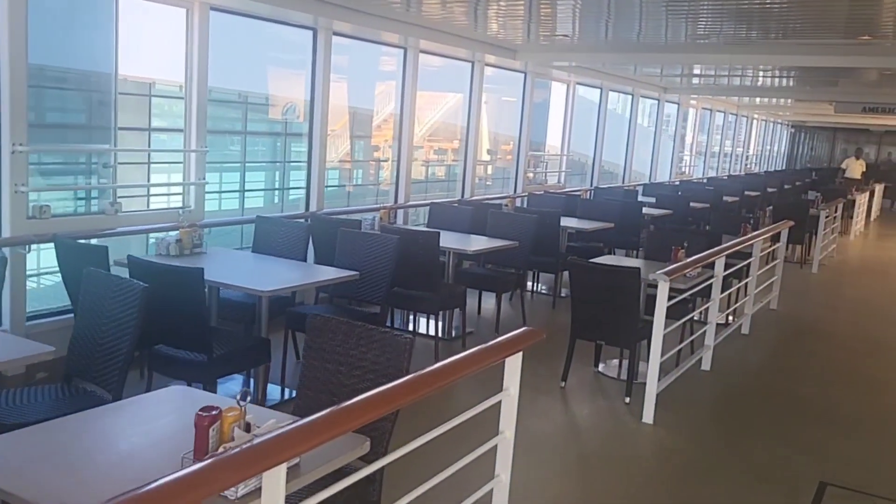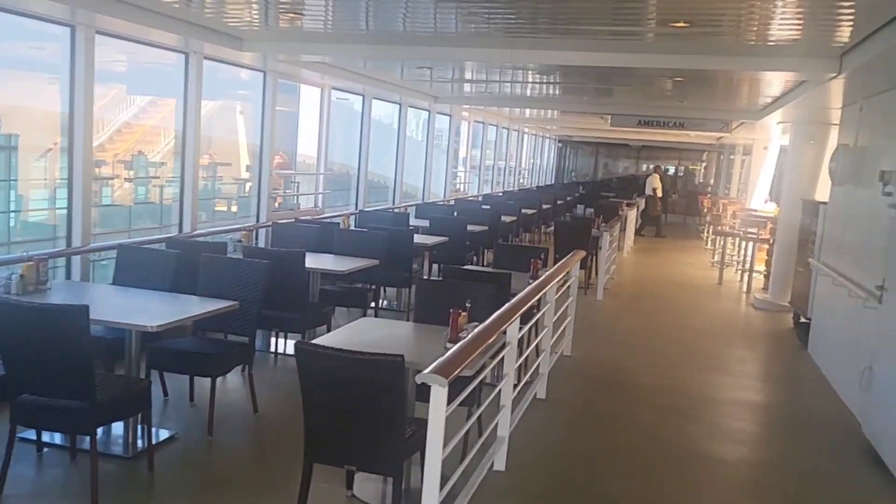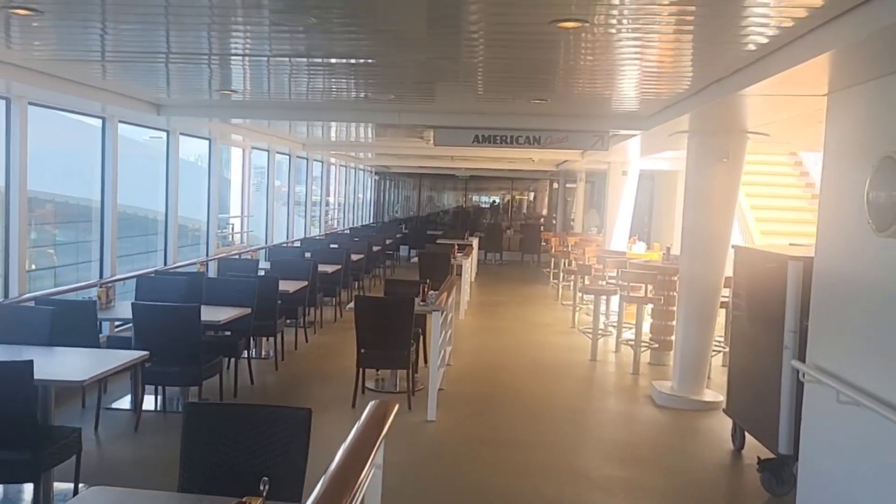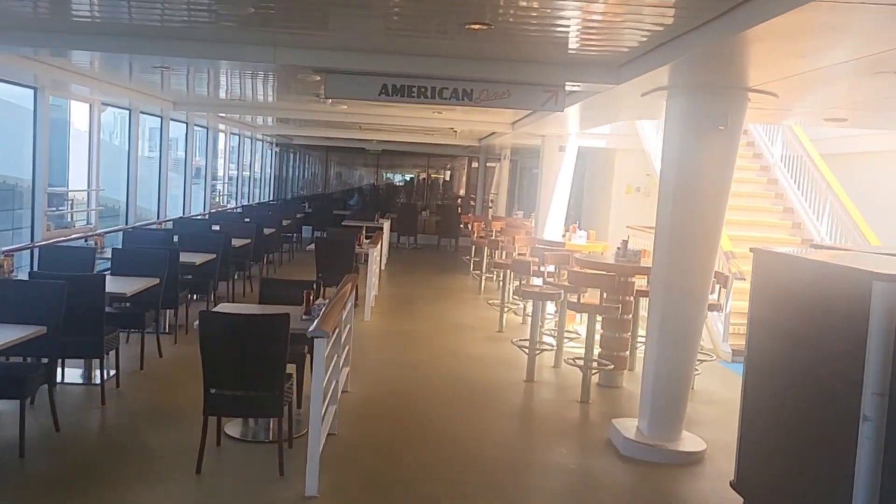We are not too far from the Garden Cafe, which is our buffet on the ship. So if it gets too crowded in there, you're welcome to come out here and eat at one of these tables.